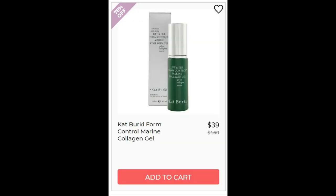Then we have the Kat Berkey Foam Control Marine Collagen Gel. 4.5 star rating, 39 reviews. They say it soothes, it's quick, it's very hydrating, and it feels luxurious. The negatives are mostly about the scent. The ingredients list is really long but overall from a skin perspective it looks pretty clean. They do have some preservatives that could be irritants for really sensitive skin, but they are paraben-free preservatives. I would also avoid this if you're allergic to lavender, but otherwise it looks pretty good.